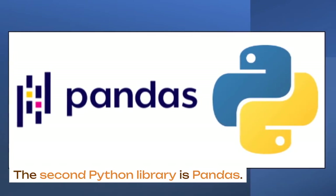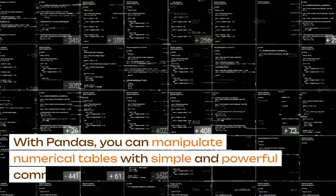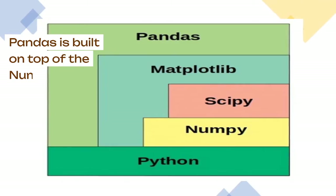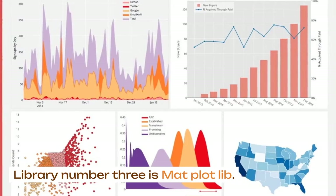The second Python library is pandas. The pandas library focuses on data analysis and modeling. With pandas, you can manipulate numerical tables with simple and powerful commands. Pandas is built on top of the NumPy library, allowing it to integrate well within a data science ecosystem.